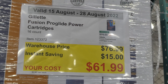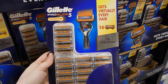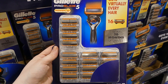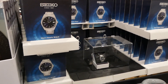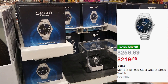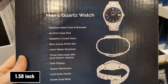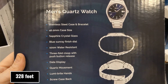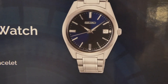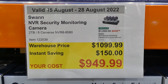Gillette Fusion ProGlide Power cartridges — you get 16 of them for $15 off down to $62. You get 16 refills, the handle doesn't come with it, and it provides up to 16 months of shaves. They are a five-blade razor. The Seco men's quartz watch is $40 off down to $220 — stainless steel case and bracelet, 40.2mm case, sapphire crystal glass, blue sunray finish dial, 100 meters water resistant, date display, quartz movement, lumi-bright hands, and a screw-back case.